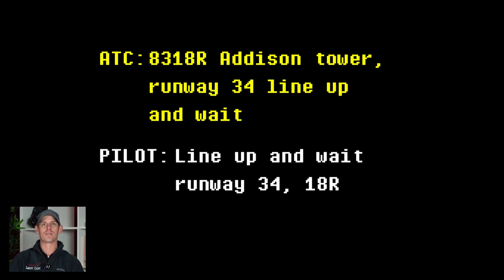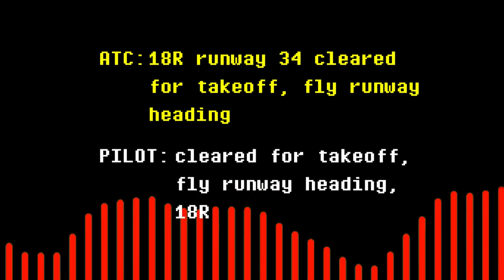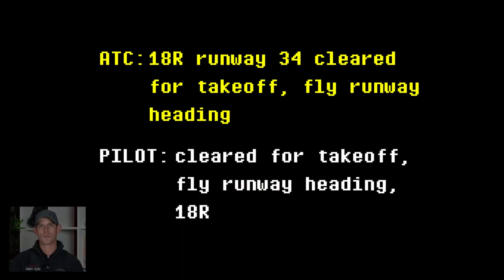Line up and wait doesn't mean wait to get on the runway — it does mean go ahead and pull on the runway, get on the center line, and then stop and wait for further clearance. 4-1-8-Romeo, runway 3-4, clear for takeoff, fly runway heading. Clear for takeoff, fly runway heading, 1-8-Romeo. The pilot was cleared to take off but instructed to fly runway heading, so they're going to continue flying on the same heading as the runway direction. They're not authorized to turn right or left until ATC gives them further instructions.